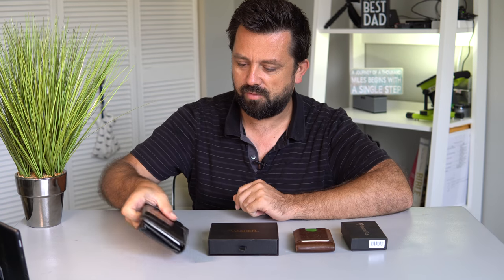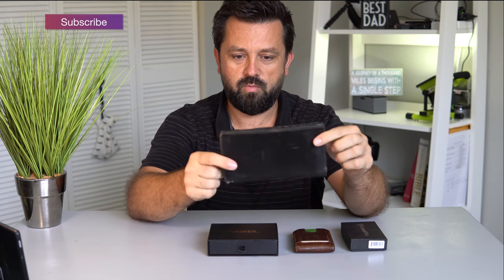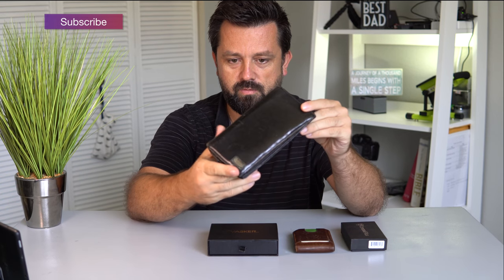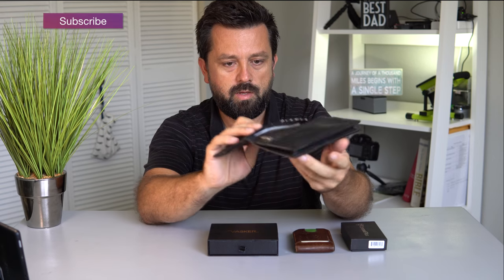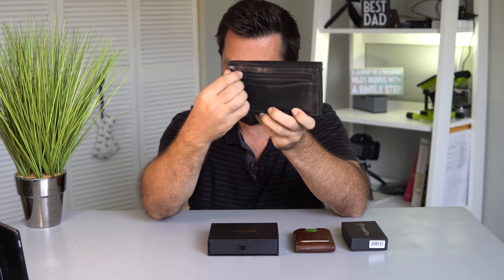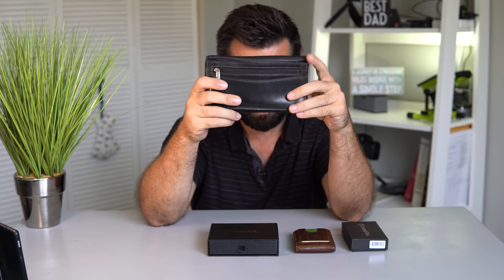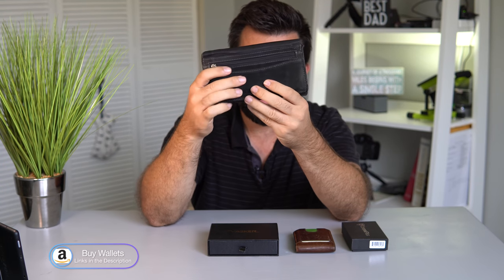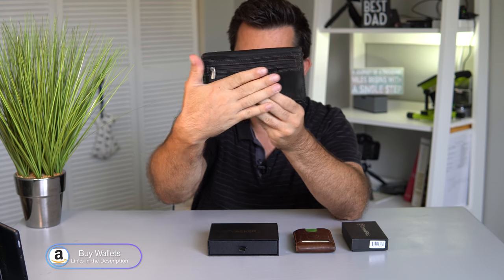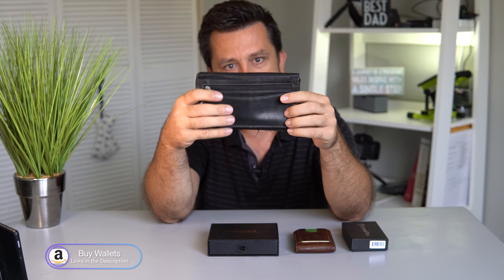Let's start with the first wallet that I've ever had. This is a pretty large wallet — the biggest wallet out of this whole stack here. It holds a bunch of cards as you can see, and it even has a zipper where you can put stuff. The best thing about this wallet compared to all the other ones is it keeps your dollars straight, so your whole dollar bill can go in there and whenever I pull out my money, my money would always be straight.